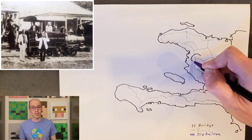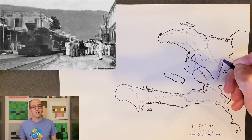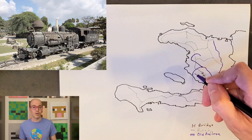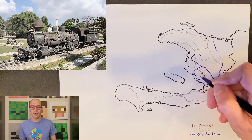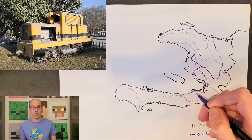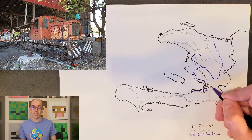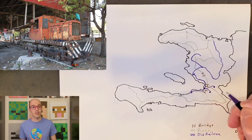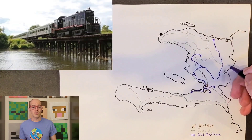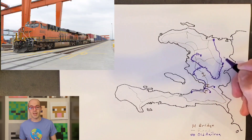Haiti's railroad system, though historically significant, has largely fallen into disuse and disrepair. The country once had an extensive network of railroads primarily used for transportation of agricultural products such as sugarcane and coffee to ports for export. However, due to a combination of economic challenges, natural disasters, and political instability, much of the rail infrastructure has been abandoned or dismantled. Efforts to revive the railroad system have been sporadic and largely unsuccessful, and Haiti's railroads remain largely inactive.